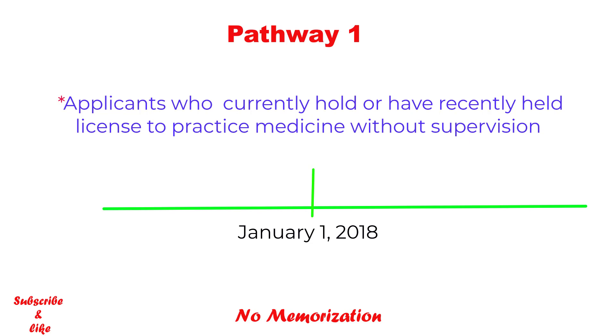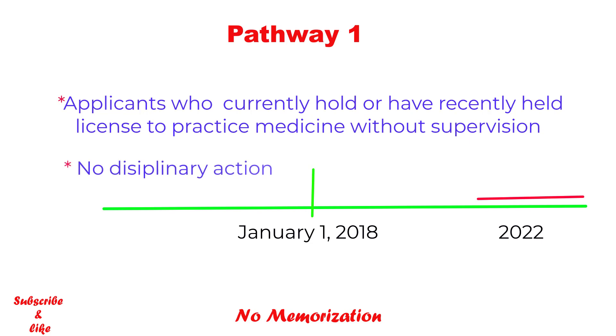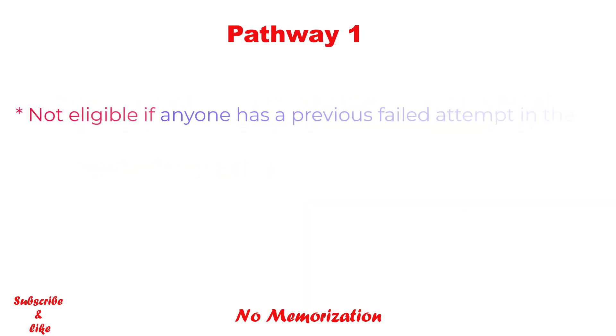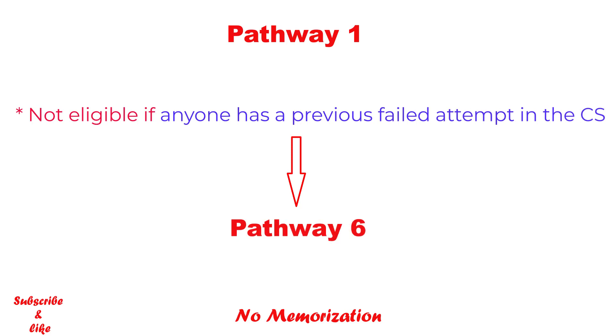The date of initial license may be prior to January 1st, 2018, but it still must have been valid on or after January 1st, 2018. However, it does not need to be currently valid. In addition, there should not be any disciplinary action, and you must have met all the requirements to practice medicine in that country. Please note, if anyone has any failed attempt in CS, he or she must apply through Pathway 6, even though they might hold a valid independent practicing license.